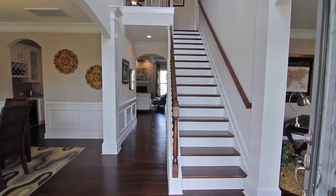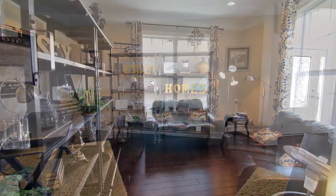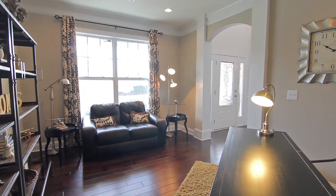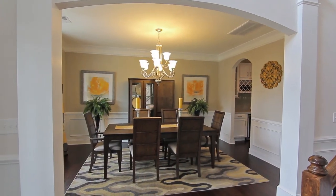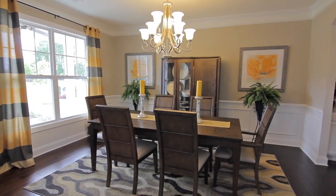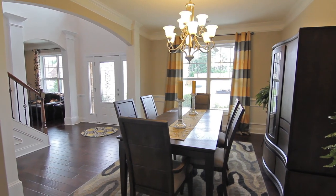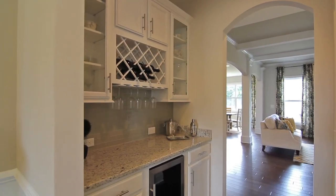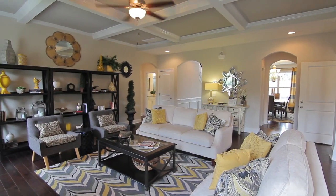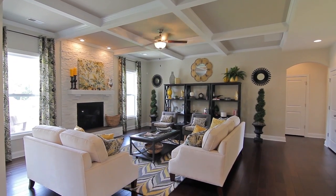This model home features a two-story foyer, heavy trim molding, and hardwood floors. There is a living room or office to the right of the foyer, and an elegant formal dining room to the left with a chandelier and wainscoting, plus a butler's pantry next to the dining room. The large family room or great room is past the foyer and has a coffered ceiling and a fireplace. Arched doorways can be found throughout the home.